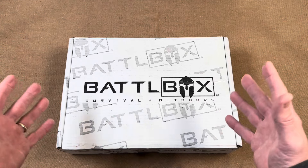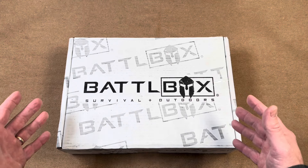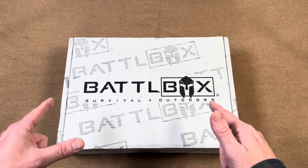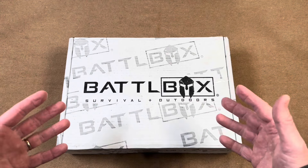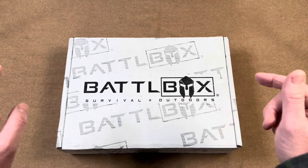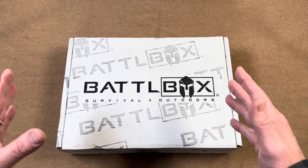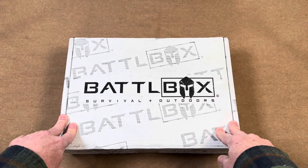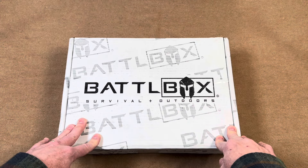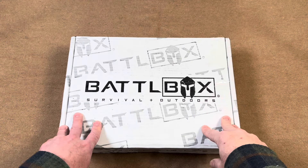I have wanted one of these subscriptions for a long time — the idea of getting a huge box of awesome survival gear delivered each month has always really appealed to me. And for you ladies out there trying to figure out what to gift your man for his birthday or Christmas, get him a Battle Box. If he isn't jumping up and down with joy, you might want to reconsider.